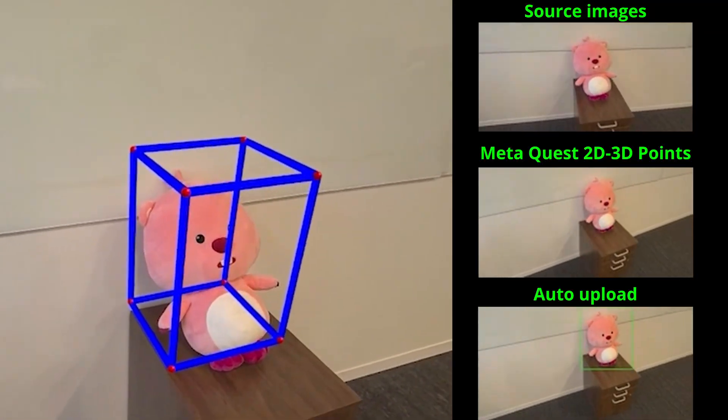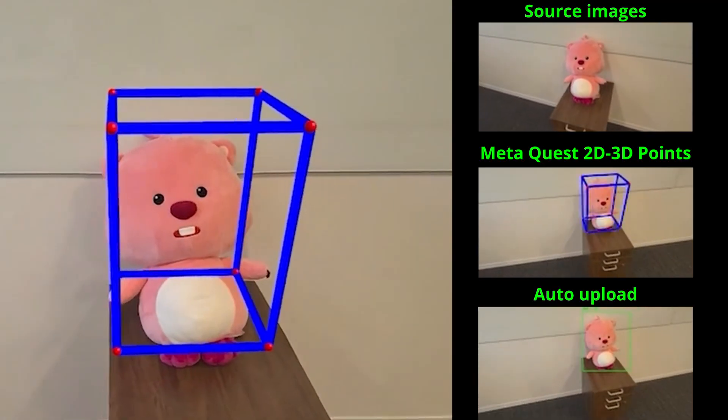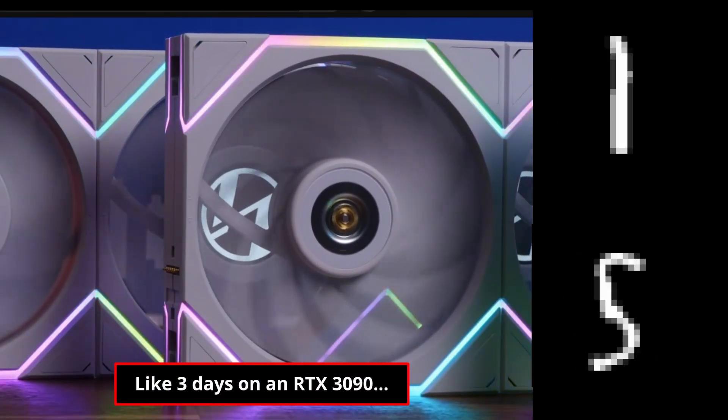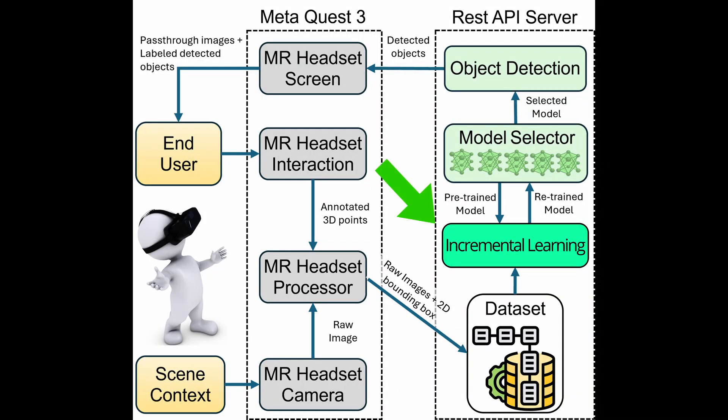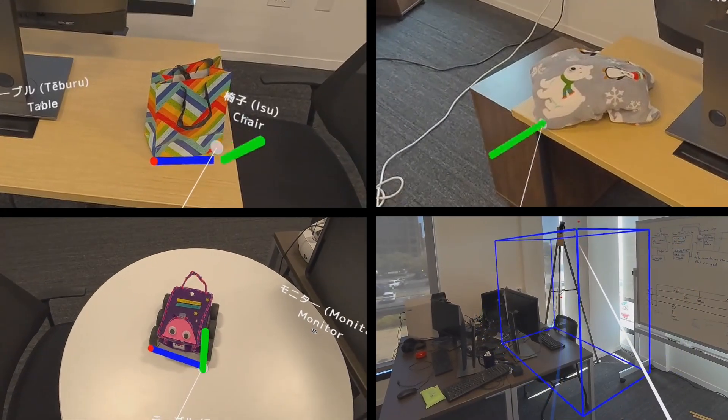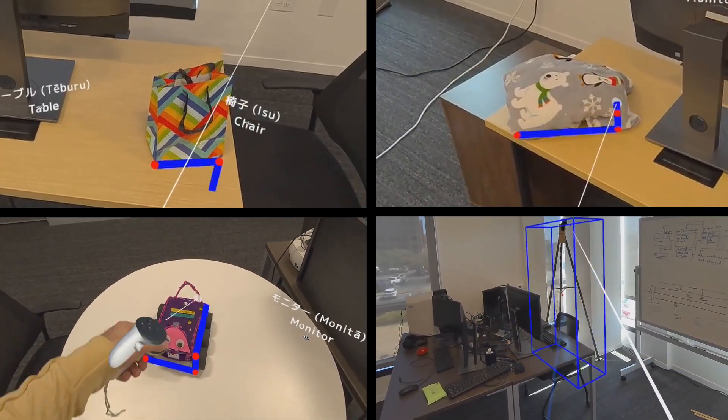However, just having a new dataset doesn't mean you can quickly train a new model — training YOLO from scratch can take days. To solve this problem, we use what's called incremental learning, a form of AI that allows us to retrain just part of the model instead of the whole thing. With this approach, we can actually add new objects to the detector from inside the headset.